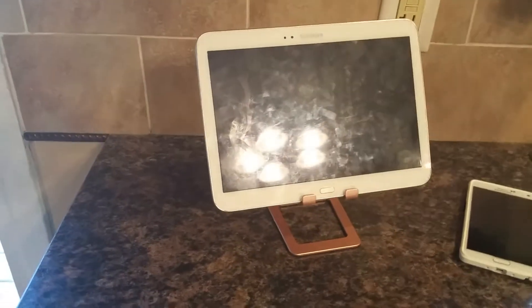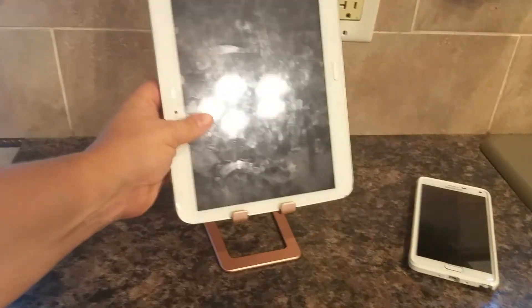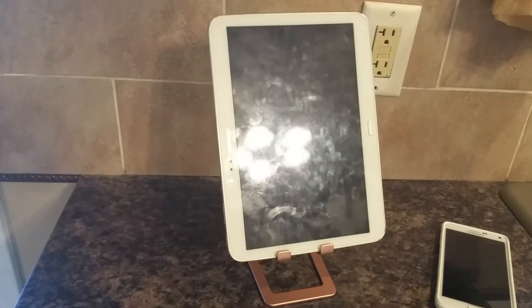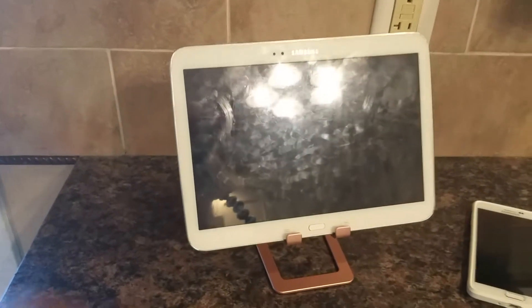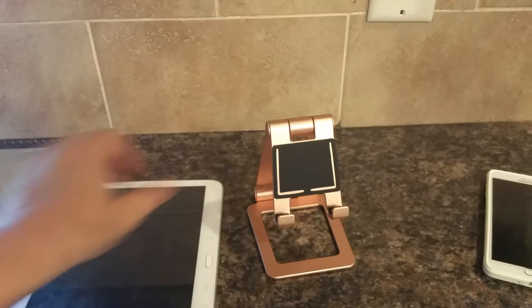Here's the tablet — I'll scoot back a little so you can see. The tablet fits just fine, it can go either way, and it's pretty stable, it's not going anywhere. They really thought of everything with this stand.